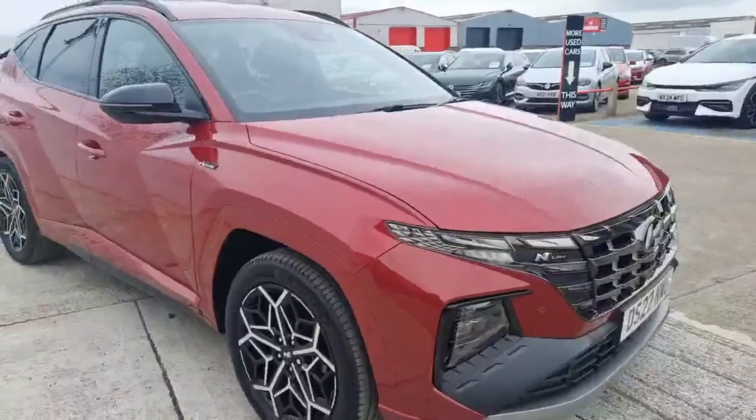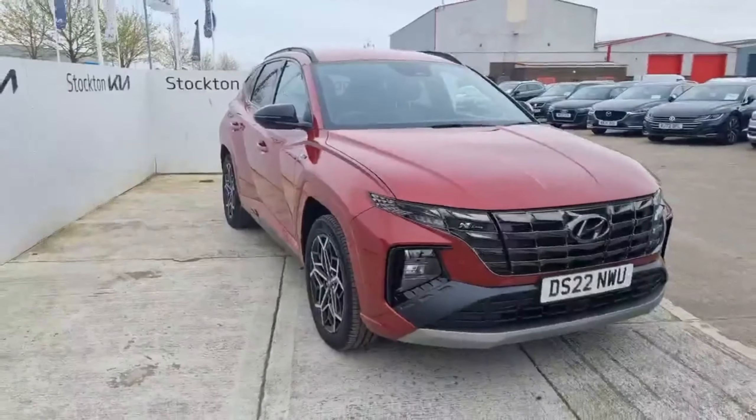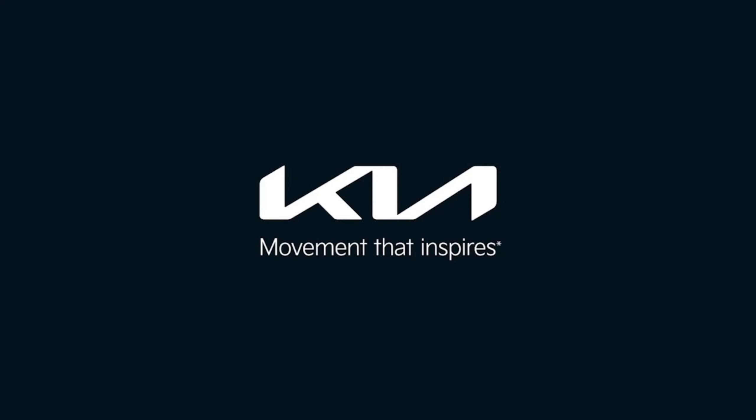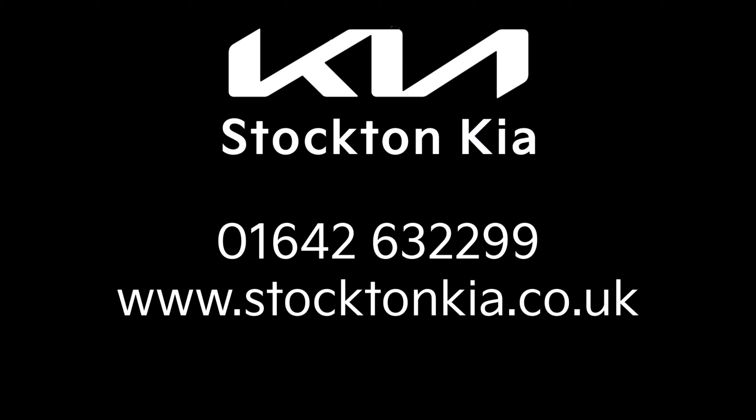It's a beautiful car in a lovely color combination. If you'd like to know more or are interested, do get in contact with us here at Stockton Kia — we'd be more than happy to assist you with your enquiry.